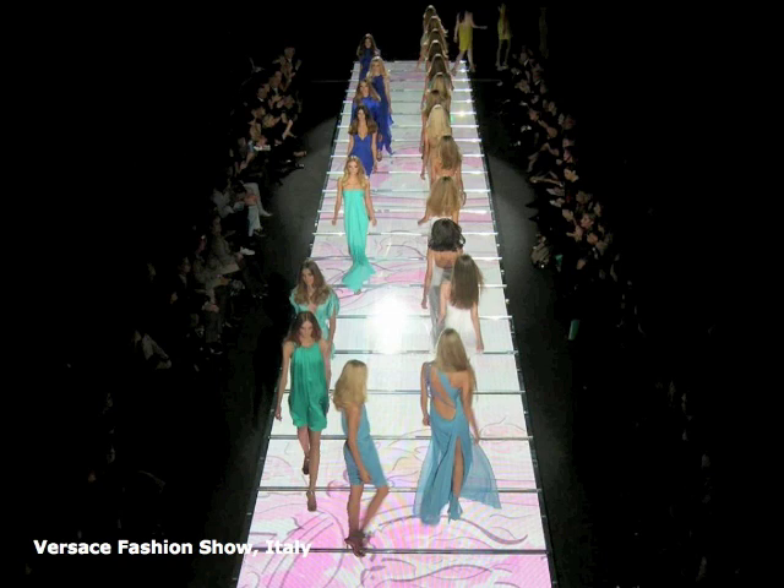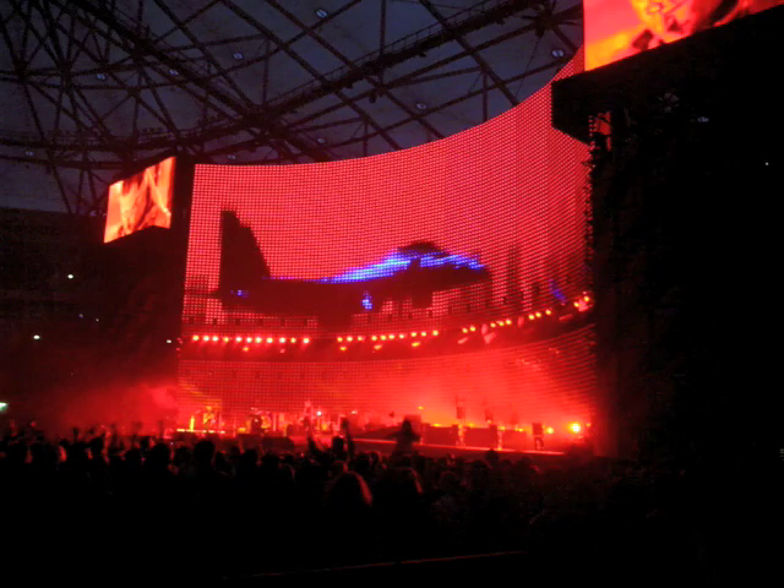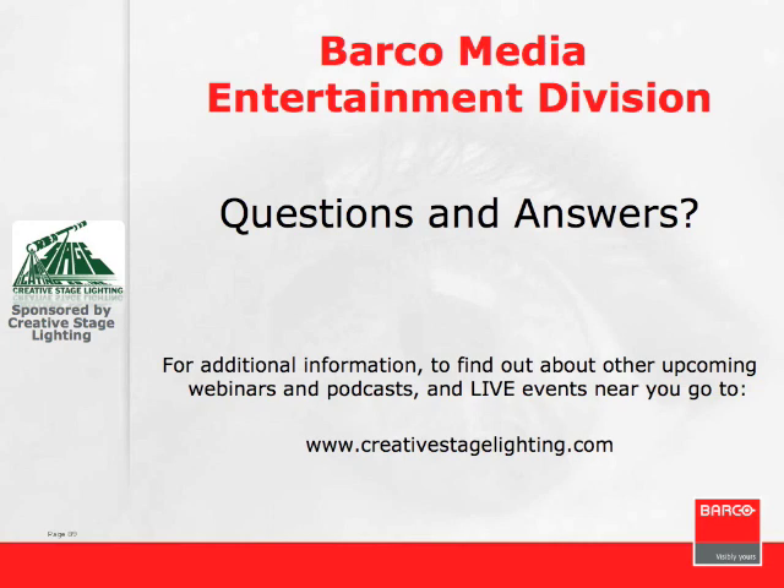The Versace Fashion Show used LED products on the thrust stage. There's also a touring event example with a large-scale LED wall in the background. We'd like to see if there are any additional questions or feedback from the audience—if you have questions about converging technology or any of the products and categories discussed, Craig and John are available to answer them.